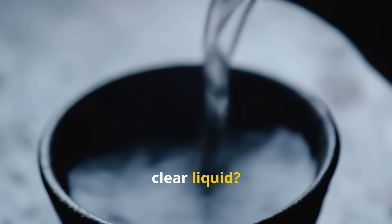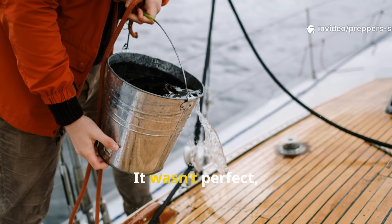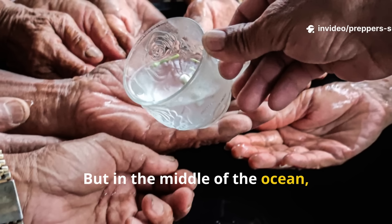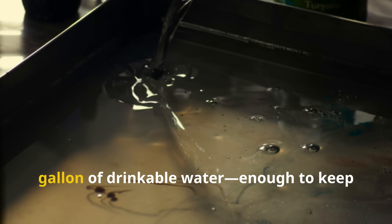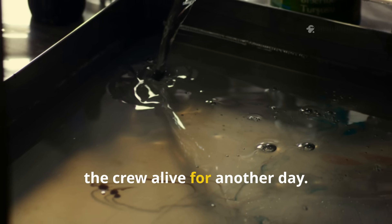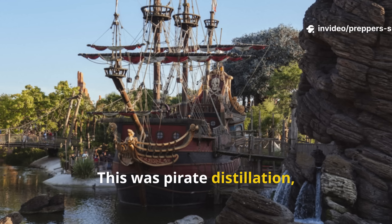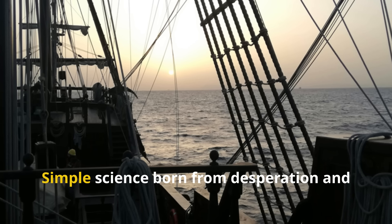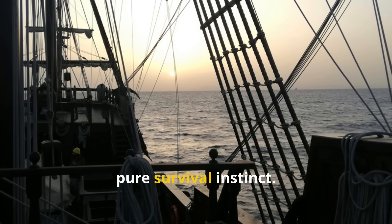That fresh, clear liquid — pure, drinkable water. It wasn't perfect, and it was slow. But in the middle of the ocean, every drop counted. A gallon of seawater might yield half a gallon of drinkable water, enough to keep the crew alive for another day. This was pirate distillation, centuries before anyone called it that — simple science born from desperation and pure survival instinct.